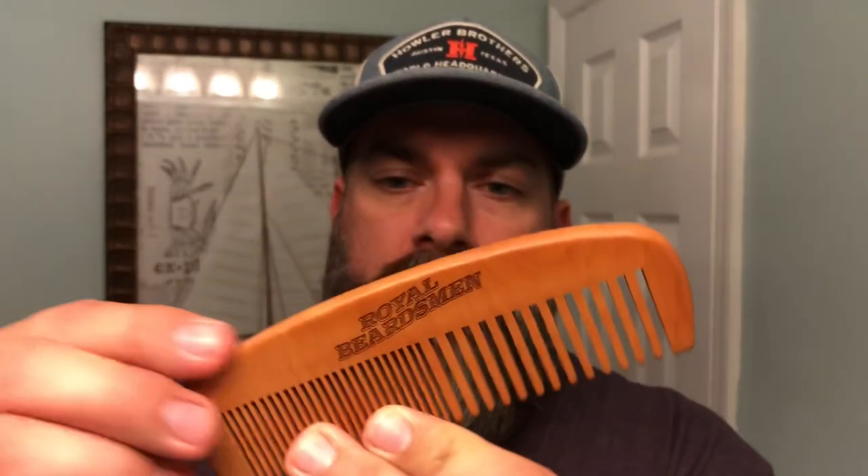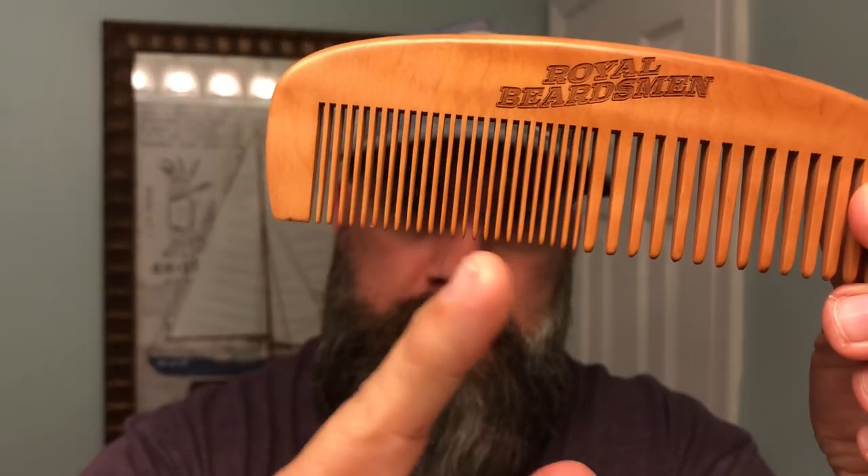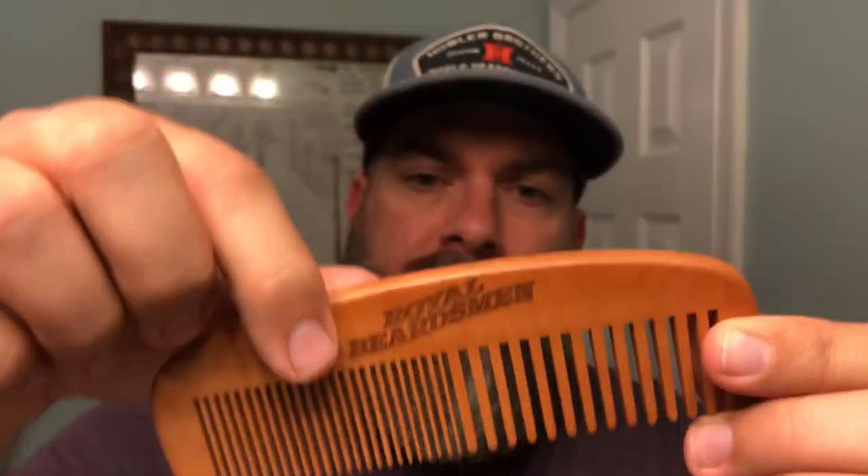And then finally we've got probably the biggest wood comb I've ever seen. That is not a pocket comb — that thing is legit. What I love about it: it's got wide teeth on one side and then closer-spaced teeth on the other. It's got the Royal Beardsmen logo engraved on it. This thing is awesome — great to detangle the beard, and then you can also really style it with those close tines.